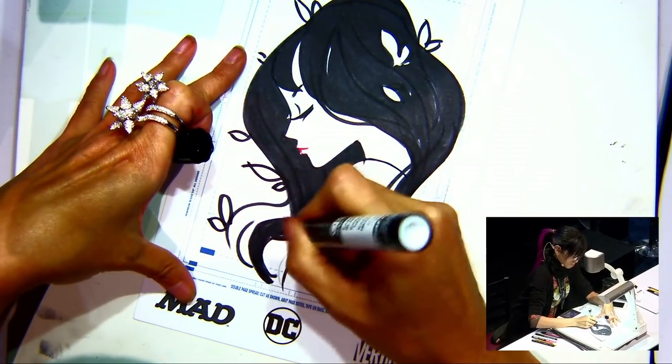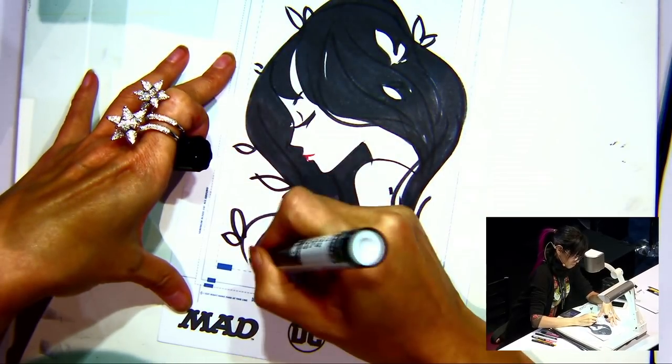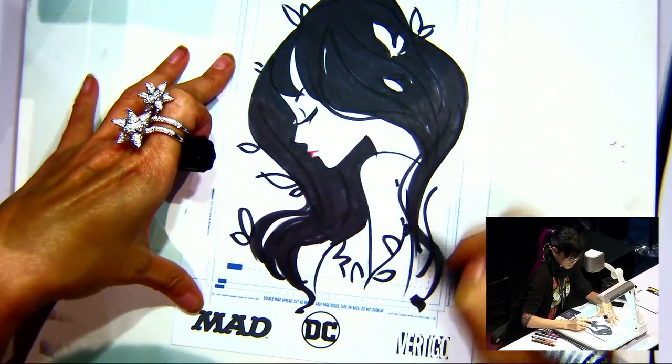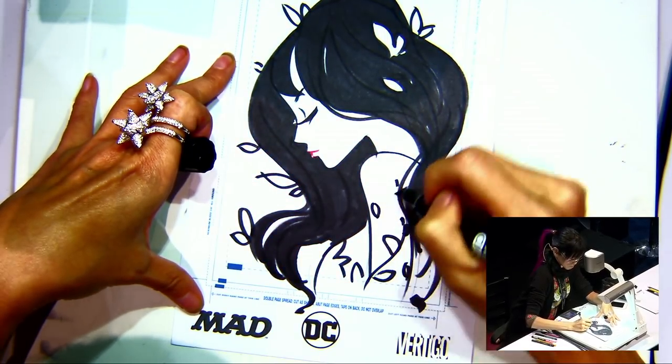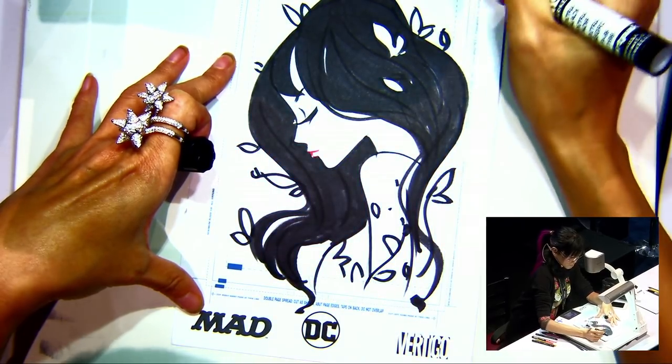Just to remind everybody again, DC Artist Alley starts next year, 2018. Sho's first piece coming out will be the Catwoman that you see here, and I think it's followed by Harley and then Poison Ivy.